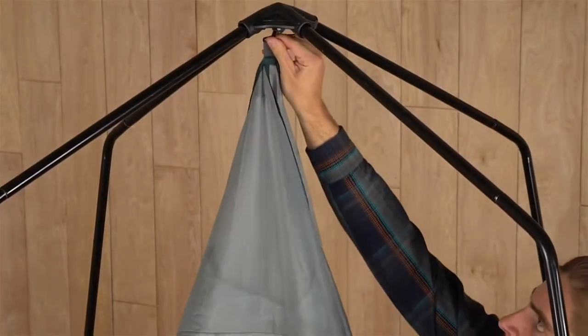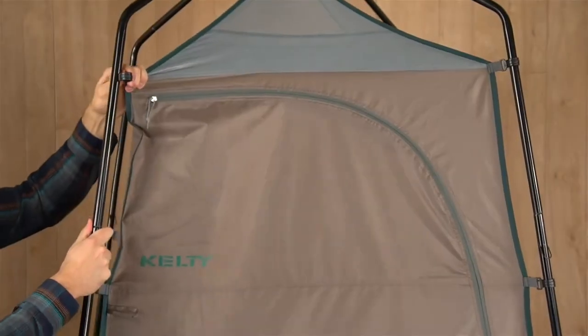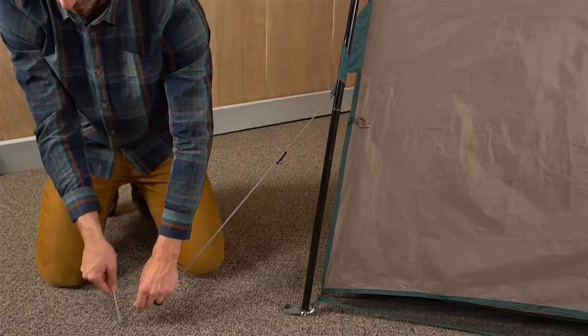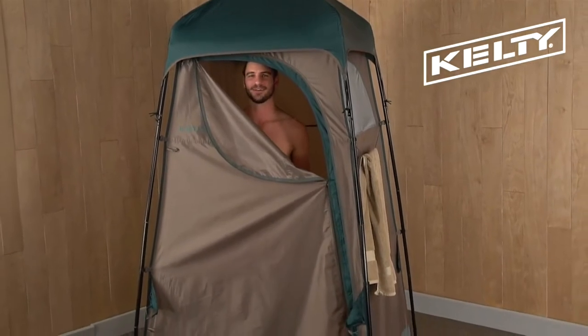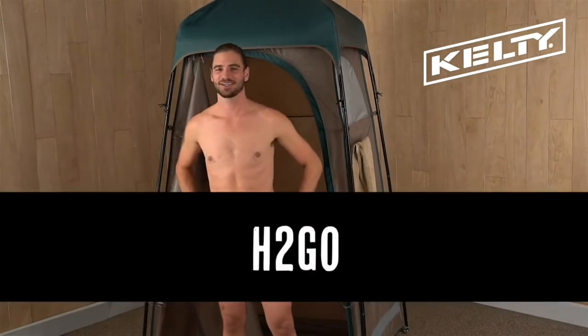Use the hook at the top of the H2Go to attach the body to the pole hub, then attach the clips to the poles. Stake out the four corners and use the guidelines by first wrapping them around the poles and then staking them to the ground. To protect from the elements, add the rain fly on top. If you need a multi-function privacy shelter for a shower, a toilet, or simply to change in, set up the Kelty H2Go for out-of-sight protection.